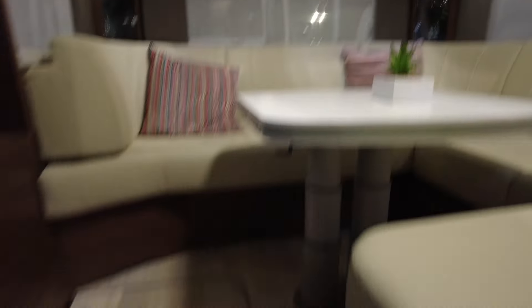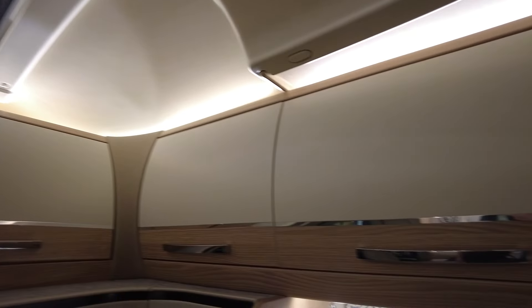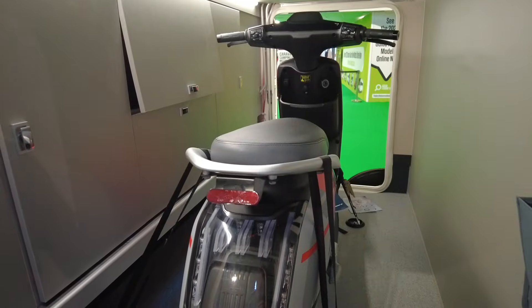Moving on to storage — a well-designed motorhome uses every available space for storage. When looking around, consider how much space you have in different areas. In the kitchen, where will you put your pots, pans, crockery and food? How large is the fridge and freezer? In the living area, is there enough space for clothes, bearing in mind you may need to take clothes for warm, cold and wet weather? Is there space for camping chairs, a table or even a barbecue? Having storage space outside the motorhome can mean less space inside — for example, a large garage could mean a large fixed bed at the back instead of a panoramic lounge, so you'll need to decide what's more important to you.